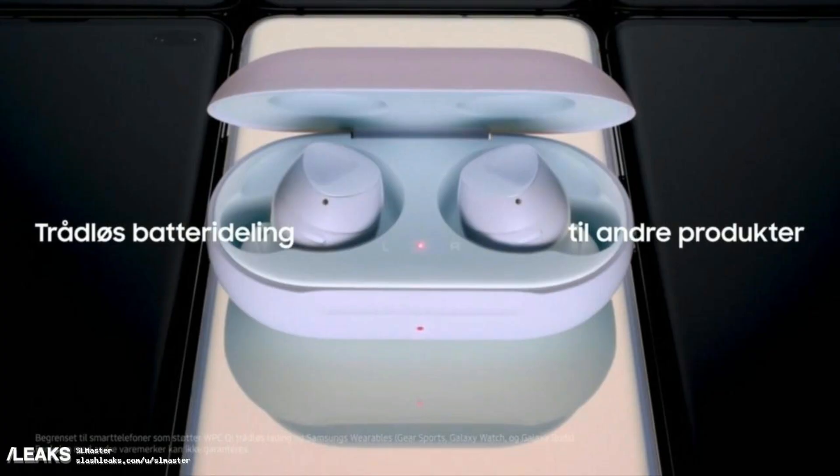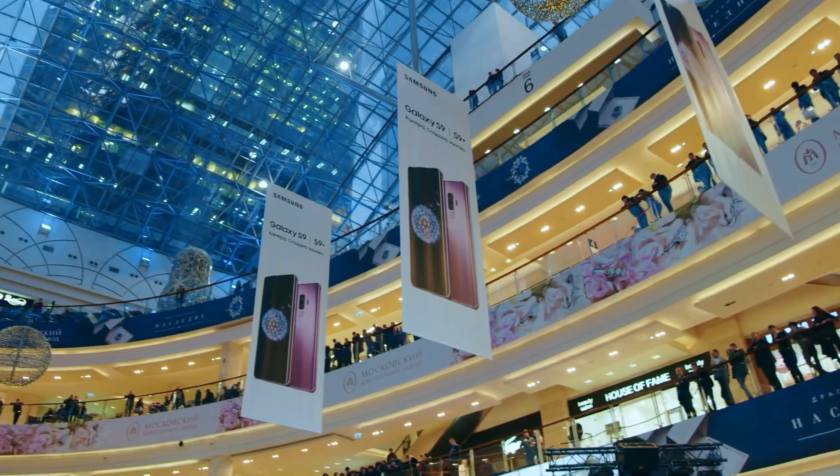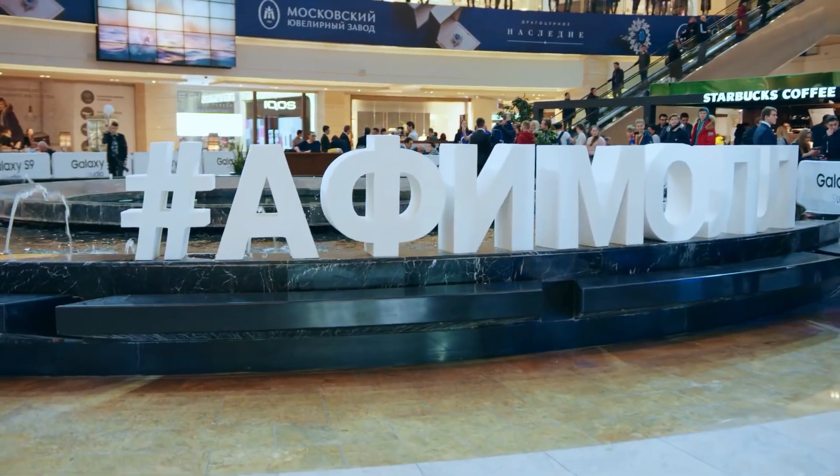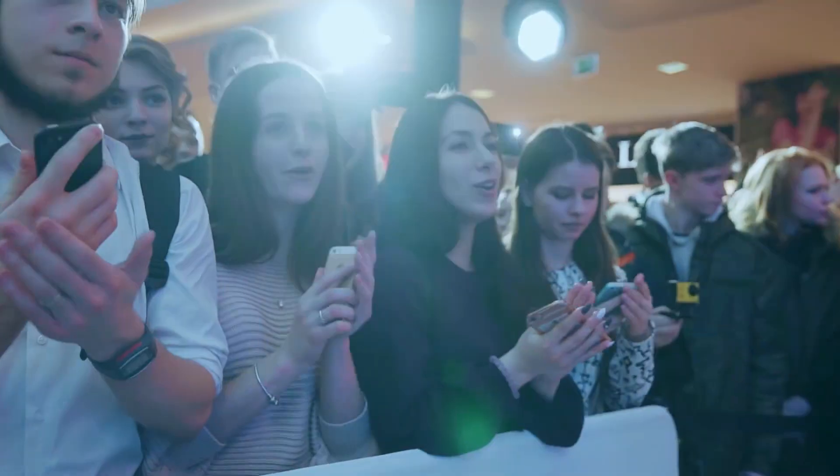Samsung might offer the wireless Galaxy Buds with the Galaxy S10 and S10 Plus as a pre-order gift. We don't know exactly which markets will be getting these free wireless earbuds, but major markets should definitely get them. They didn't give me anything when I pre-ordered my Galaxy S9 Plus — just the phone. So I guess I'm really unlucky.